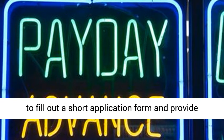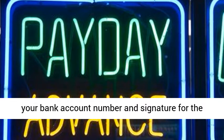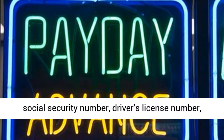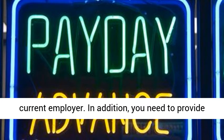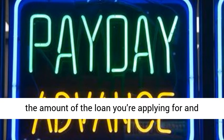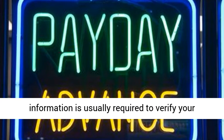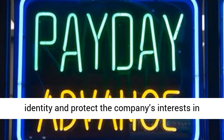In addition to these things, you need to fill out a short application form and provide your bank account number and signature for the loan. This form must include your name, address, social security number, driver's license number, date of birth, and your current employer. In addition, you need to provide the amount of the loan you're applying for and the day and duration you need the loan. This information is usually required to verify your identity and protect the company's interests in your case.